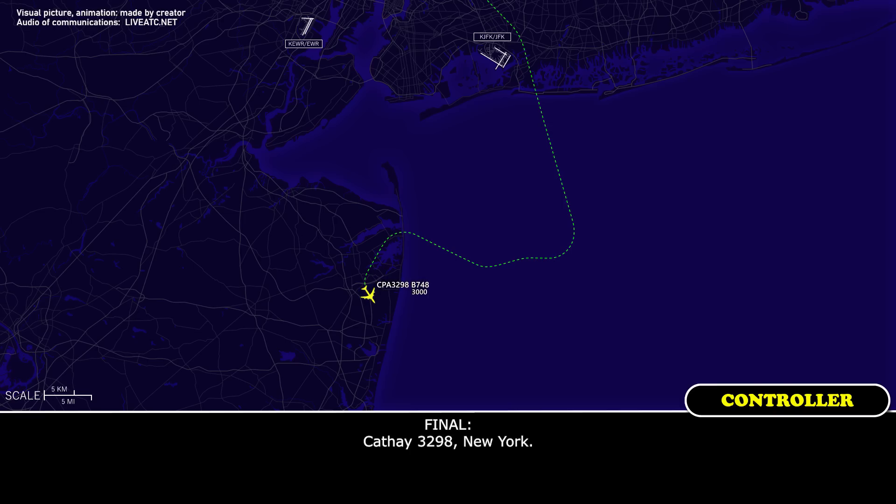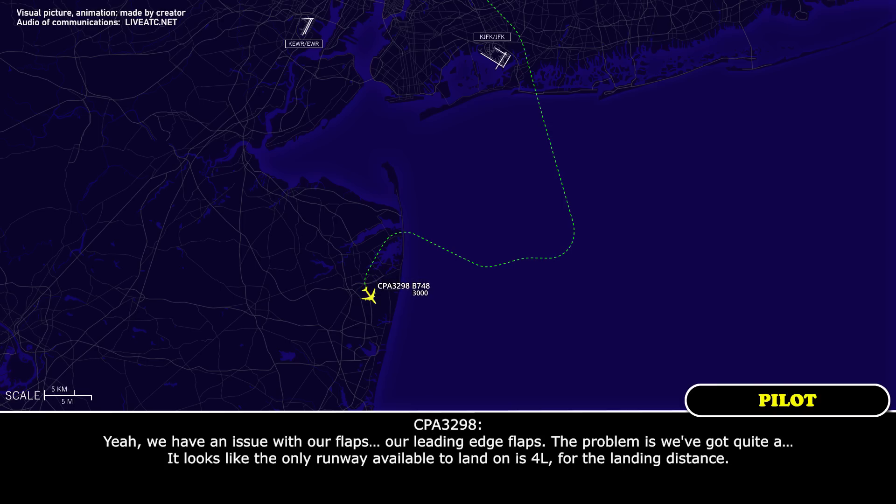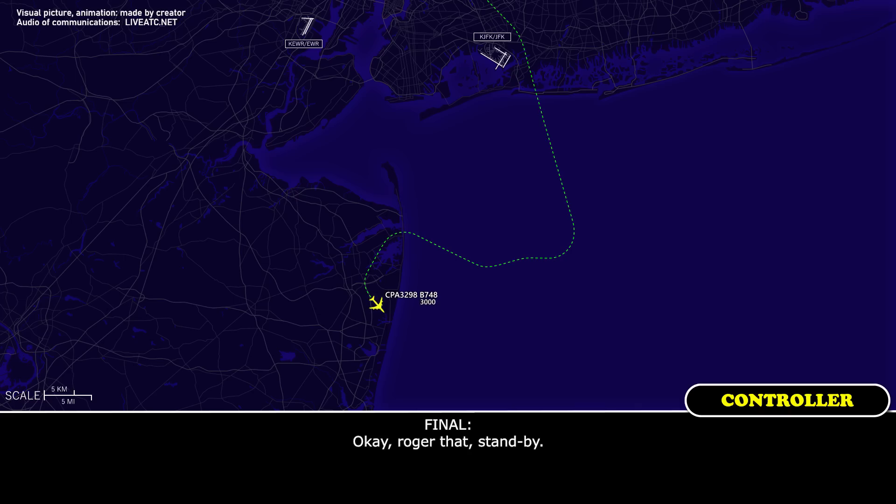CAFE 3298 here. We have an issue with our flaps — our leading edge flaps, top and bottom. We've got quite a speed factor. It looks like the only runway available for our landing distance is 4 left. Okay, right, stand by, thank you.